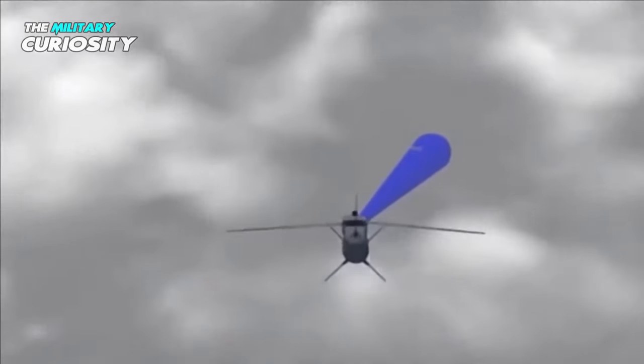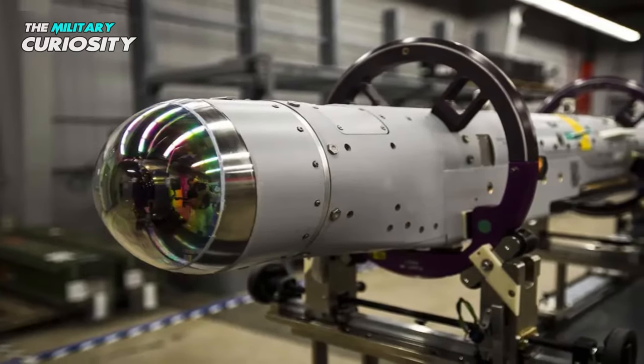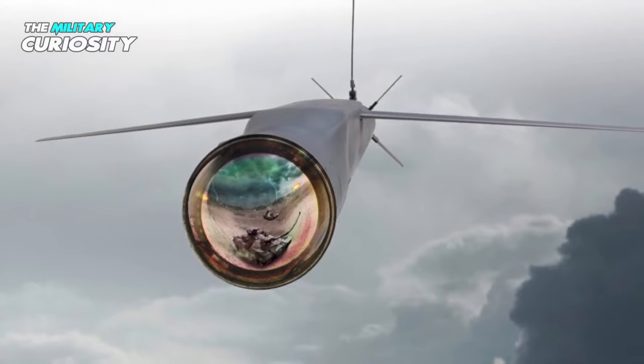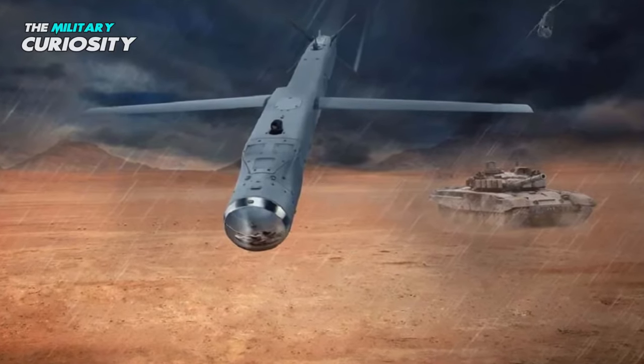Such conditions would normally prevent, or at least significantly restrict, a precision strike. But the Stormbreaker and the technology it brings can bypass such issues. According to the manufacturer, the smart munition can overcome darkness, smoke, rain, bad weather, and dust.